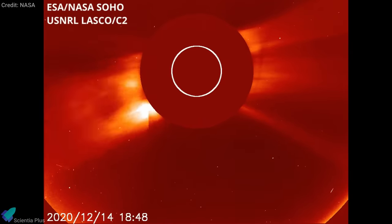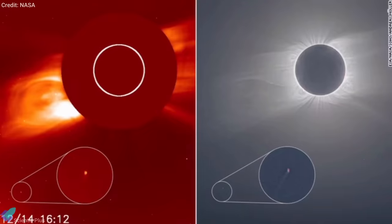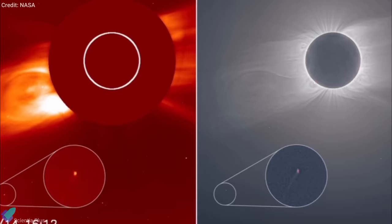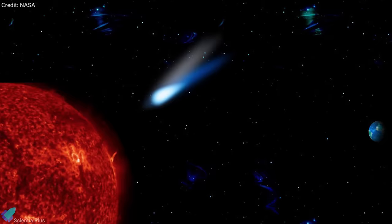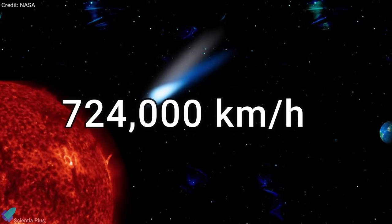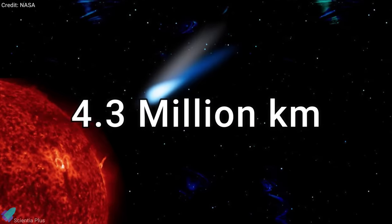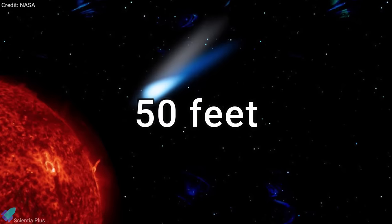Recently, an amateur astronomer spotted a rare comet flying past the Sun. This comet was first spotted in satellite data by Thai amateur astronomer Wurichate Boonplot on the NASA-funded Sungrazer project. The comet was traveling at a velocity of 724,000 kilometers per hour and is about 4.3 million kilometers from the Sun's surface. The comet was around 50 feet in diameter, about the length of a semi-truck.